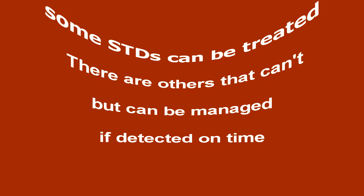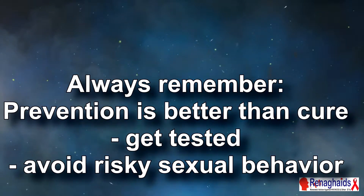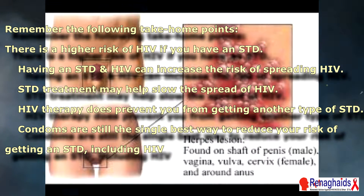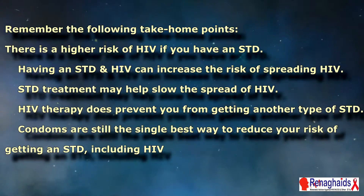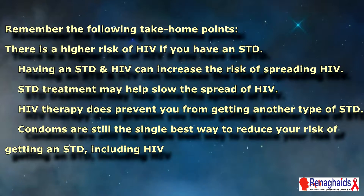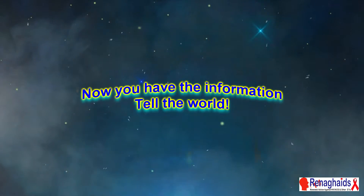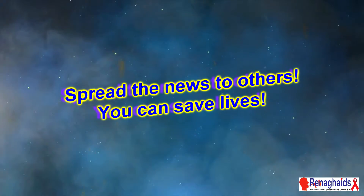Some STDs can be treated; there are others that can't, but can be managed if detected on time. Always remember: prevention is better than cure. Get tested. Avoid risky sexual behavior. Remember the following take-home points: there is a higher risk of HIV if you have an STD; having an STD and HIV can increase the risk of spreading HIV; STD treatment may help slow the spread of HIV; HIV therapy does not prevent you from getting another type of STD; and condoms are still the single best way to reduce your risk of getting an STD, including HIV. Now you have the information — tell the world. Spread the news to others; you can save lives just by doing that.